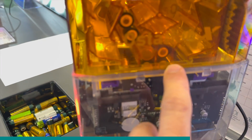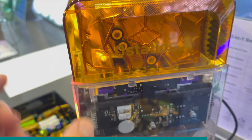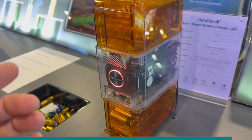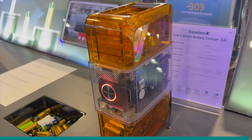The AA version can charge four batteries at a time — there's also a AAA version. It doesn't matter the polarity, so you can just dump them in and it'll figure that out and charge them correctly. It even comes with a smartphone app so you can monitor the battery charging and see how it's going.